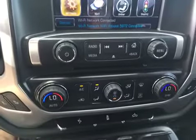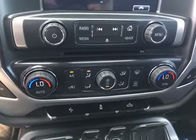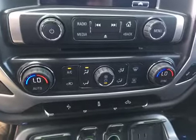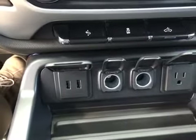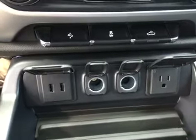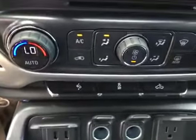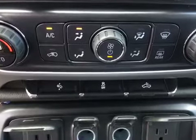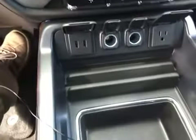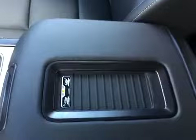Over here you have your options for the radio and some air conditioning options for both driver and passenger seats. And some connectivity here — you've got USB and power outlets as well. And over here, your power pedals and traction control, as well as the lights that you can turn on at the back of the truck. More storage space here, cup holders, and a wireless charging station for a cell phone — no need for a cable.